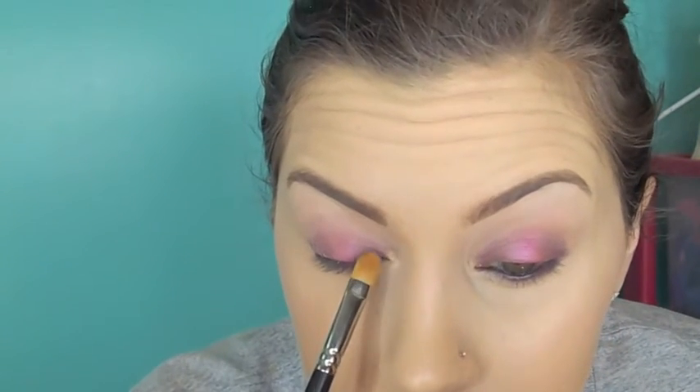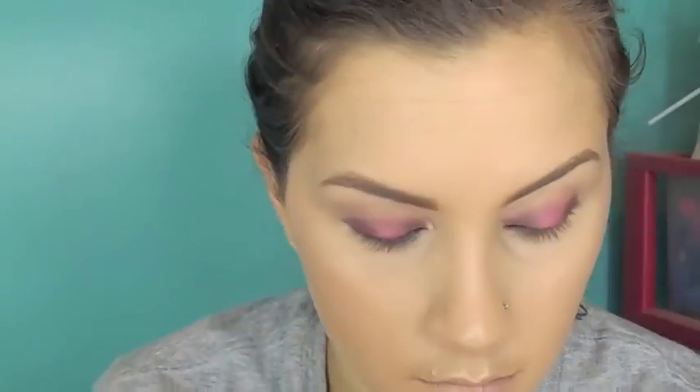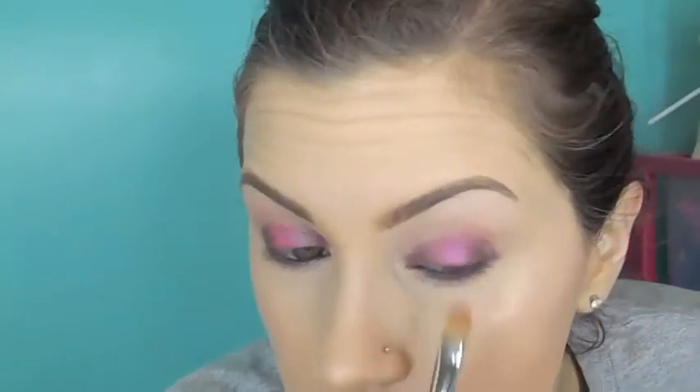After blending it takes away some of the color, so once again I'm going back in with the shades Black Current and Totally Fetch and just brightening up those colors again. Then I'm going back in with my smudger brush with a little bit of Black Current and just connecting the outer corner and inner corner.